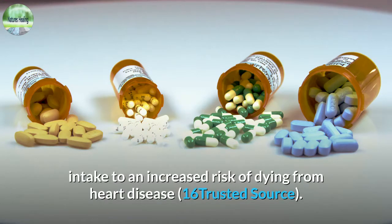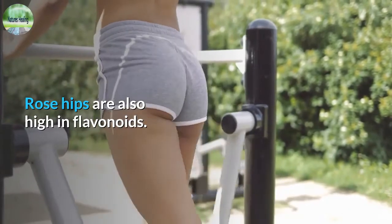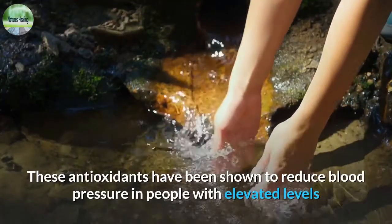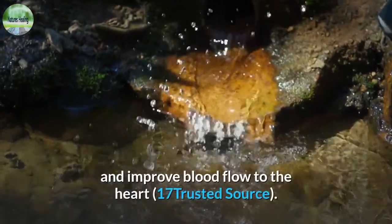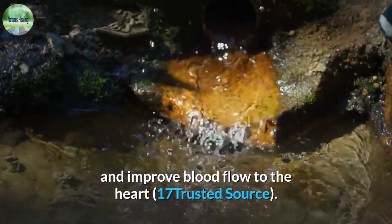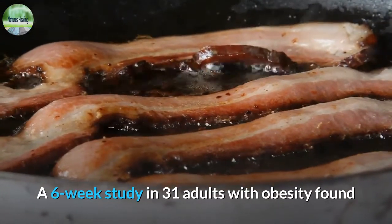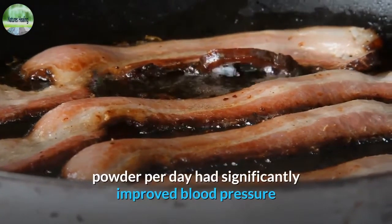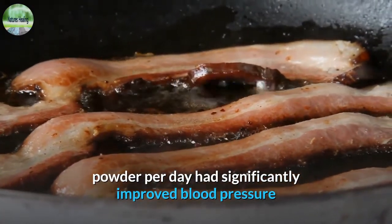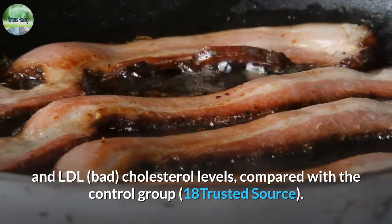Additionally, observational studies have linked insufficient vitamin C intake to an increased risk of dying from heart disease. Rose hips are also high in flavonoids. These antioxidants have been shown to reduce blood pressure in people with elevated levels and improve blood flow to the heart. A six-week study in 31 adults with obesity found that those who consumed a drink containing 40 grams of rosehip powder per day had significantly improved blood pressure and LDL bad cholesterol levels compared with the control group.